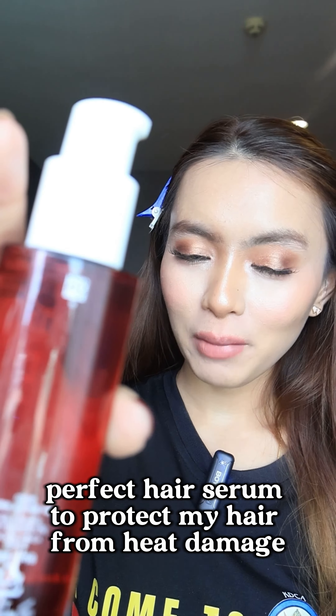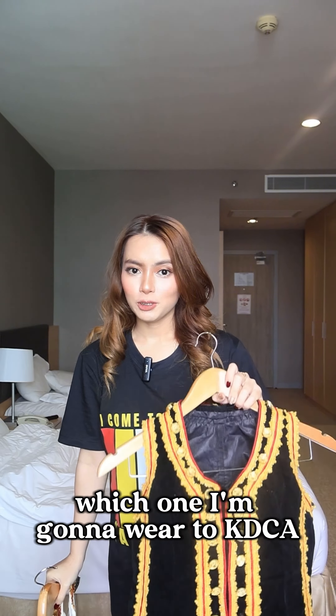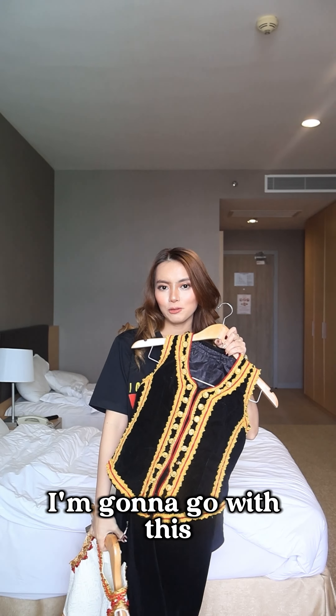Last but not least, perfect hair serum to protect my hair from heat damage because I'm gonna curl my hair. Now I have two options — the traditional one or the modern dress. I'm gonna go with this.